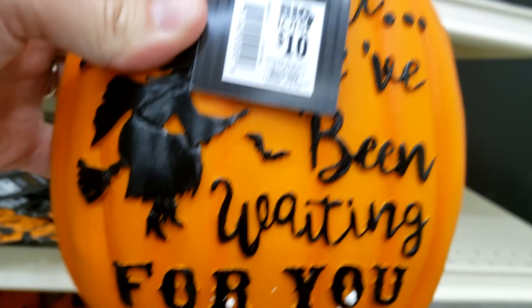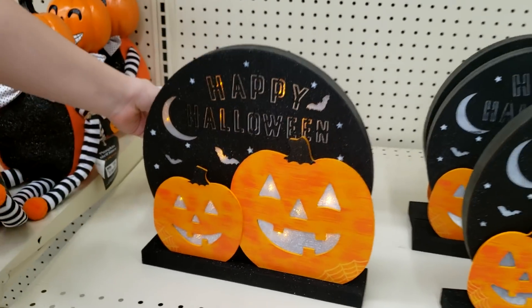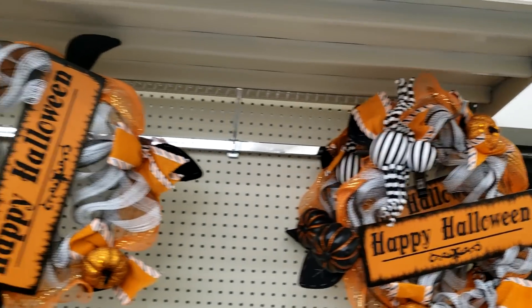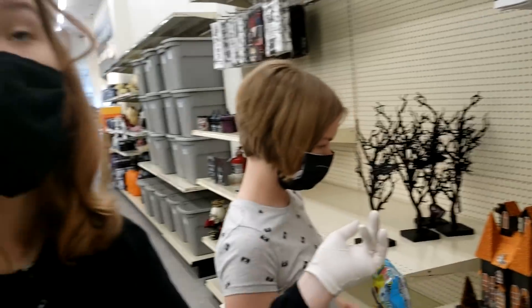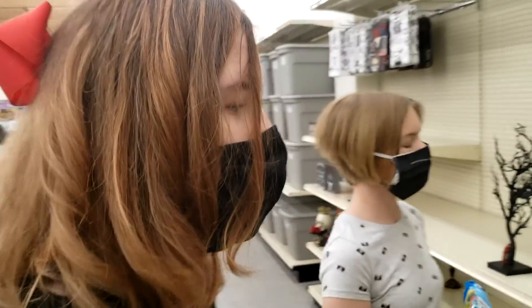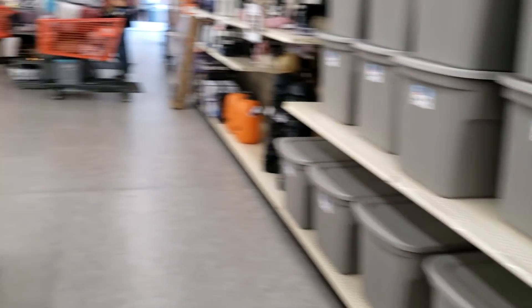We've been waiting for you. This lights up — oh, that's cool. There's got Halloween on there. And you got some wreaths. Tablecloths. Mommy likes haunted houses, right? Yeah, it looks like they're still setting up. Yeah, keep thinking there's something we missed.